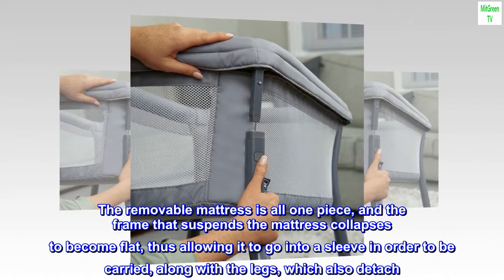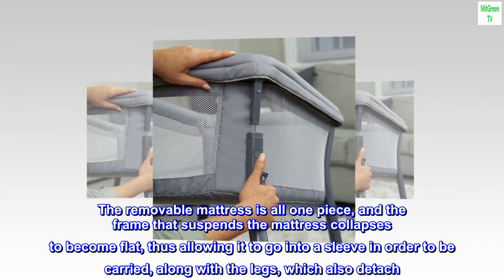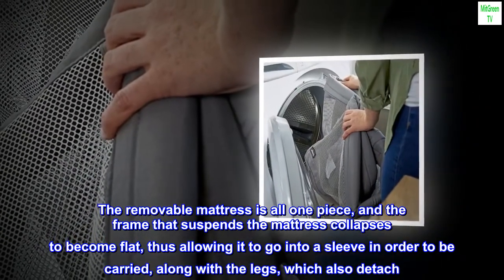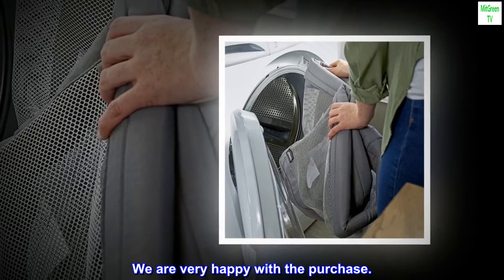The removable mattress is all one piece, and the frame that suspends the mattress collapses to become flat, thus allowing it to go into a sleeve in order to be carried, along with the legs, which also detach. It is holding up well after two months of daily use. We are very happy with the purchase.